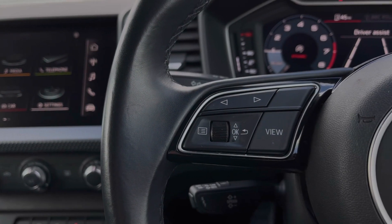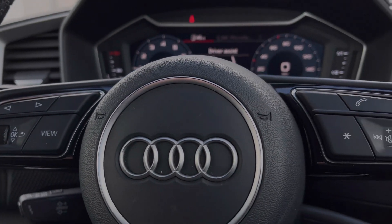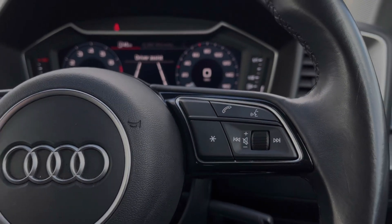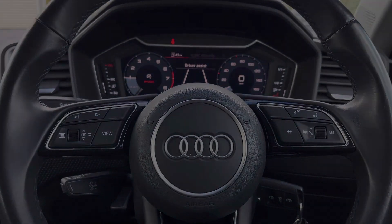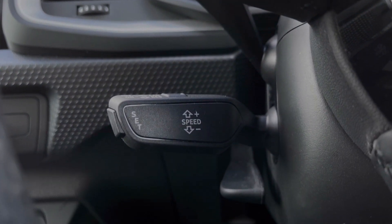The buttons located on the steering wheel keep many of the commonly used functions right at the driver's fingertips, so you can easily keep your attention on the road ahead. This car also benefits from the cruise control system, controlled by the cruise control stalk — perfect for those longer motorway journeys.